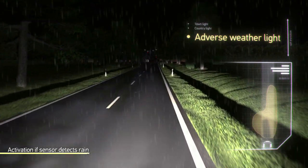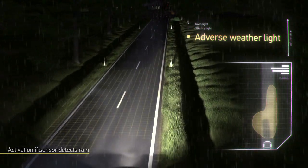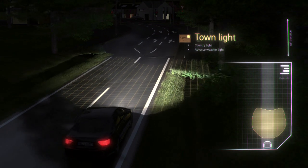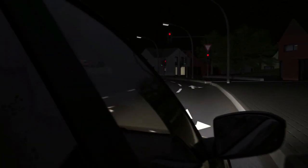The adverse weather light is activated when the rain sensor detects precipitation. The visibility is improved by increasing the left lateral illumination of the road. Reflections of the light and the related blinding of oncoming traffic are reduced by decreasing the illuminance on rain-wet roads.